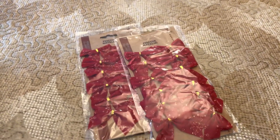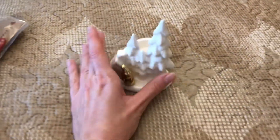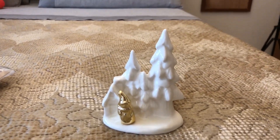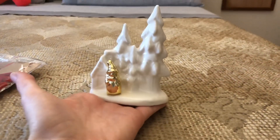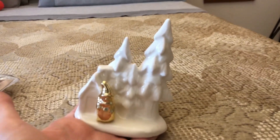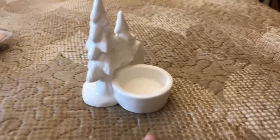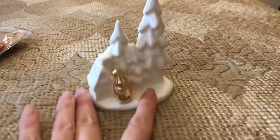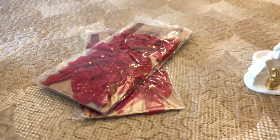E poi chicca che ho trovato: questa non so se rende, ma ragazzi è bellissima! Pagata solo 1,20€, è in ceramica. Ha questo gnometto davanti in oro con la casetta e i due alberelli bianchi, e poi dietro vai a inserire la candelina che fa luce e illumina. Stupendo! Questo 1,20€ e i fiocchi 80 centesimi l'uno.